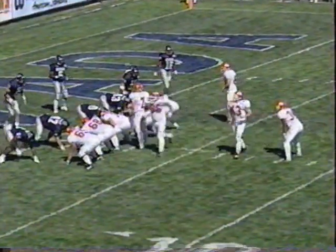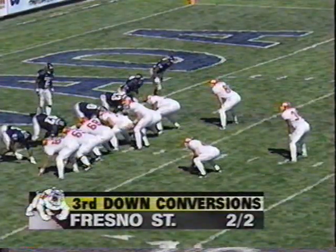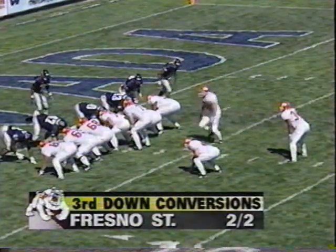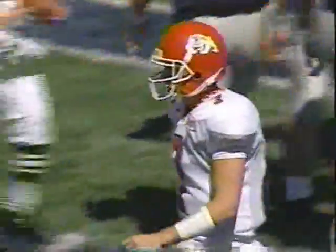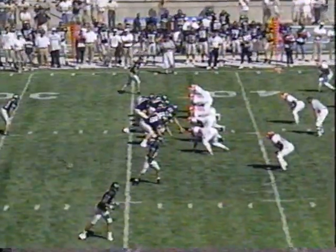Third and goal, ball at the two yard line. Fresno State trying to open the scoring in this one. Derrick Ward — touchdown, Fresno State! Ward with his second career touchdown. And the Bulldogs overcome three penalties on an impressive opening drive to take the lead over Nevada.